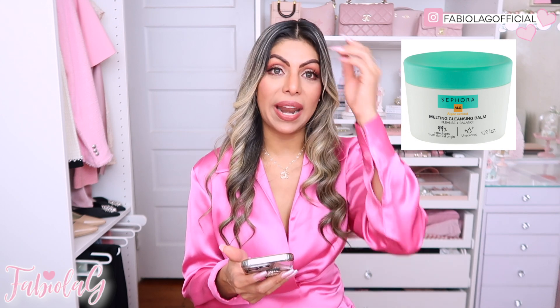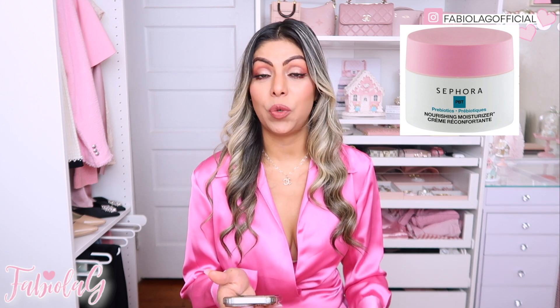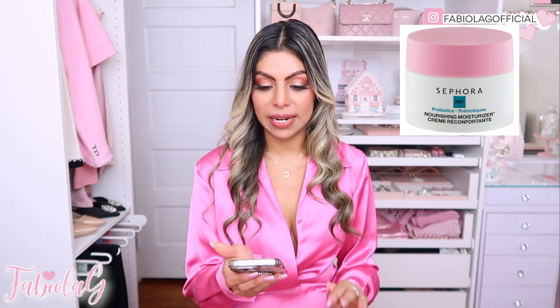I also got the Sephora Melting Cleansing Balm — Cleanse and Balance. I haven't tried it yet but the reviews look incredible. It's a melting balm you apply all over your skin and it melts the makeup off while leaving your skin nourished and hydrated. I'm very excited for it, and it was only $12 with an additional 30% off. I also got the Nourishing Moisturizer with Prebiotics to apply during the day, which is supposed to be super hydrating.